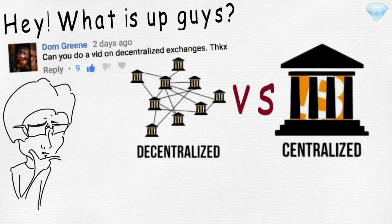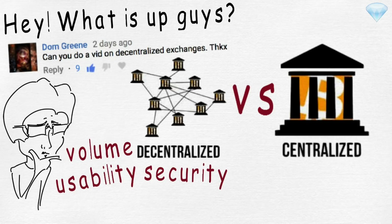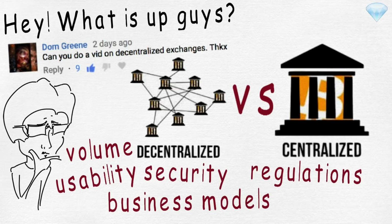More specifically, we will look at the volume, usability, security, business models, regulations, and speed.